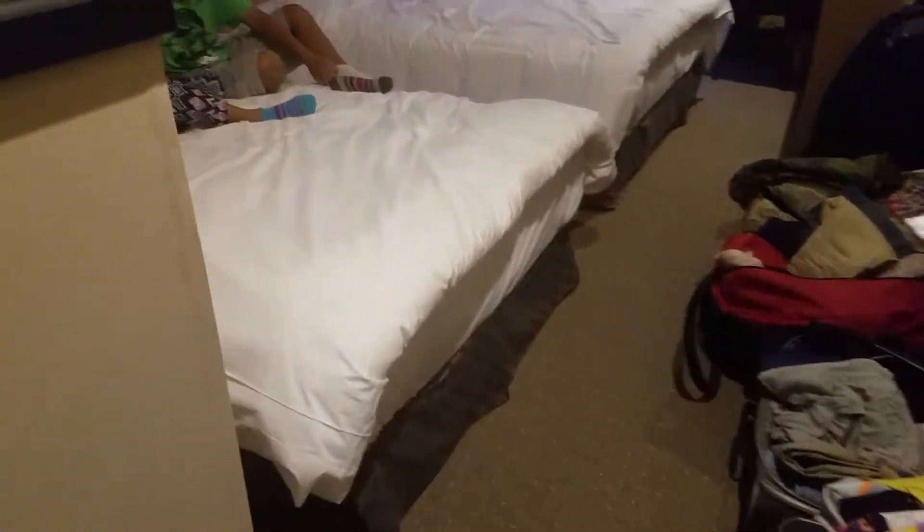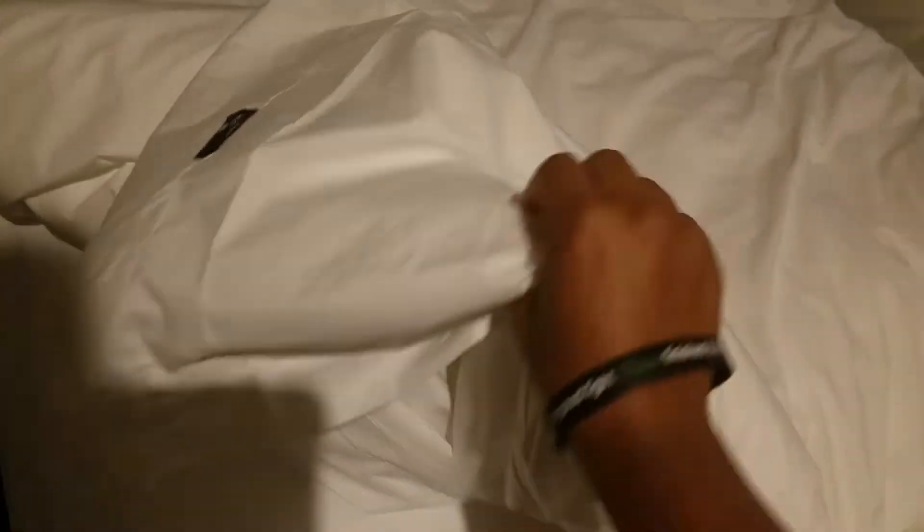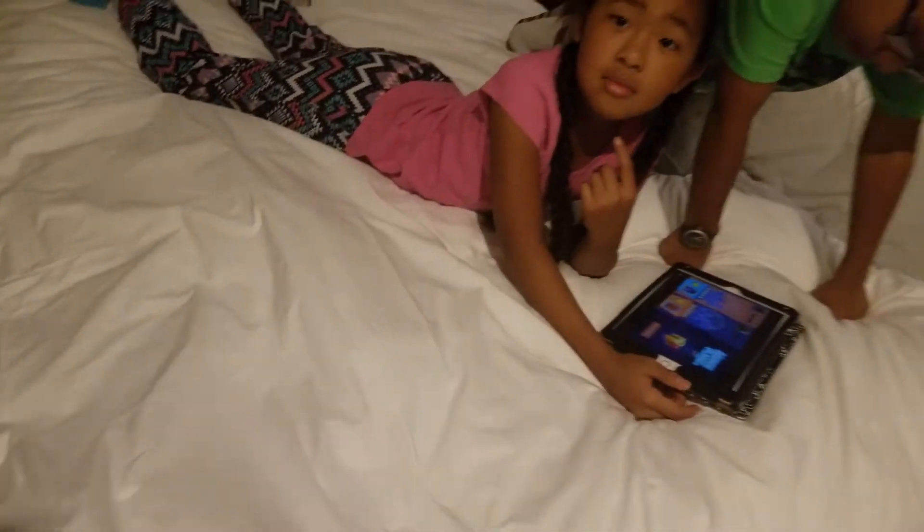Then we got the bed, which this was in Germany too — the really thick blanket. It has a cover on it, but it's just a simple thick blanket.